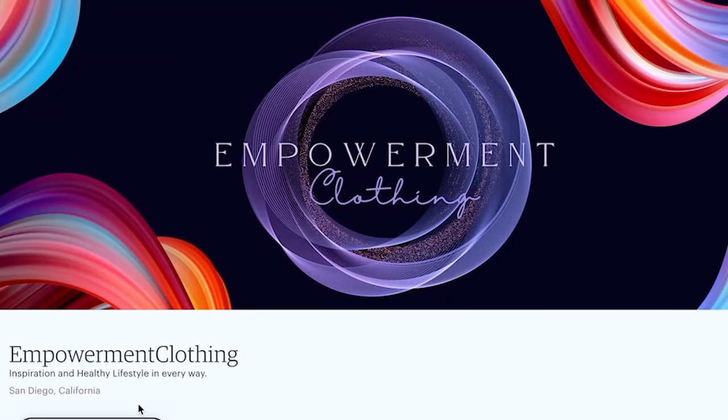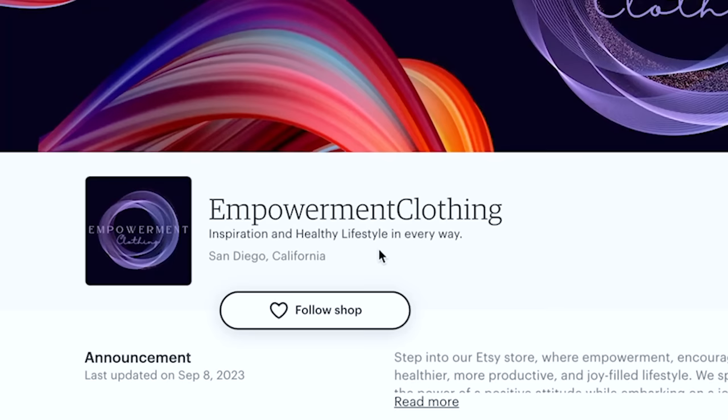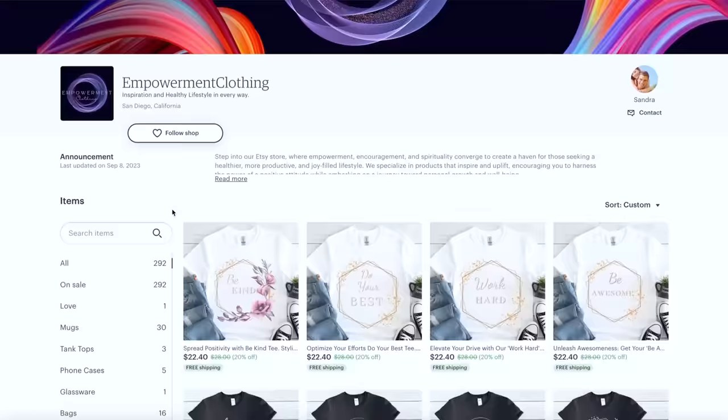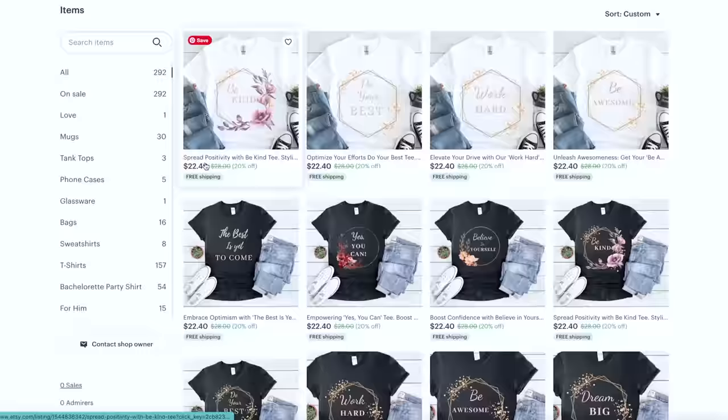The next shop — Empowerment Clothing — has a lot of work to do with the branding. Looking at the banner, I have no clue what to expect. Looking just at the banner, I would expect women in their 60s who like geometric prints on flowy shirts and tunics with three-quarter length sleeves and geometric earrings. But then you scroll down and it's totally different. There's a big disconnect between the branding elements and the product.